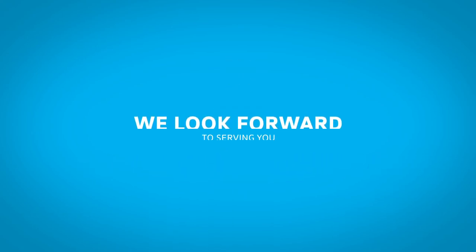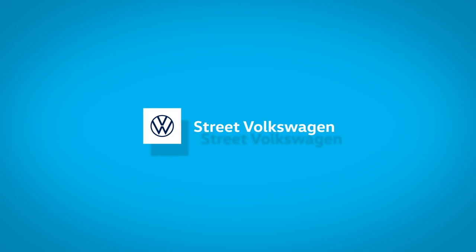We look forward to serving you. We'll see you next time.